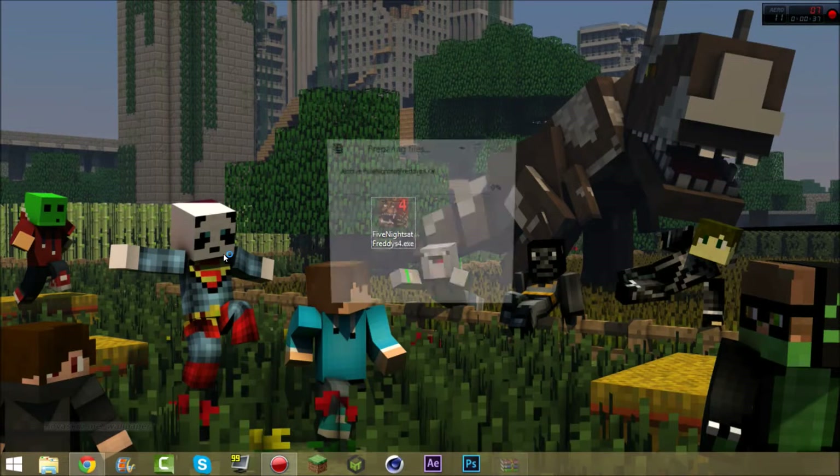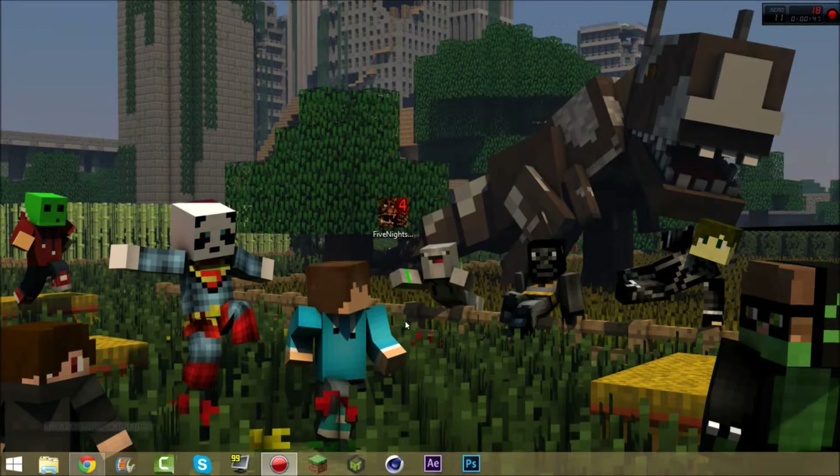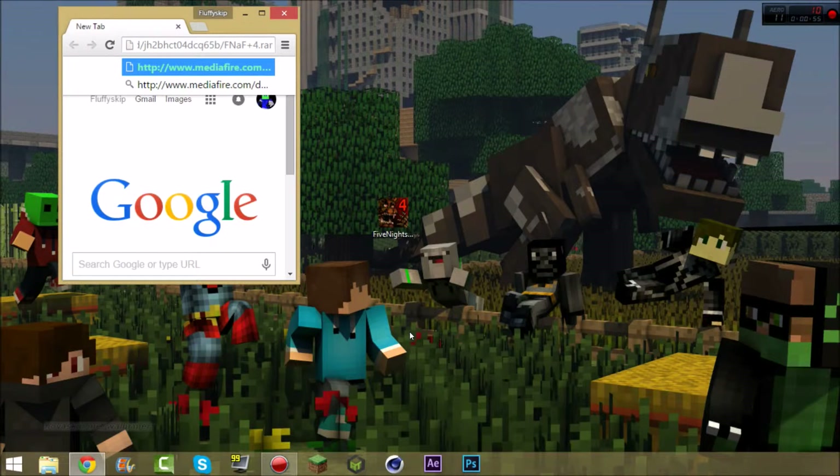Alright, we're gonna show you how to do this. So what you want to do is click on the link in the description. Since I have it copied, I'm gonna paste it in there and press enter, and it's gonna take you to a MediaFire.